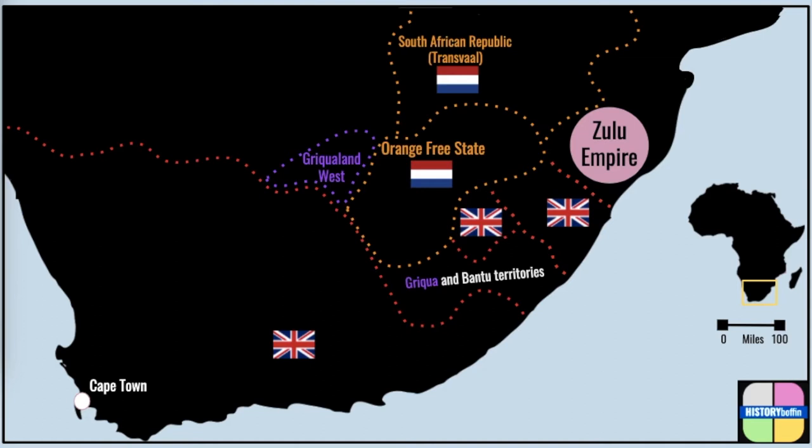Furthermore, the Boer territories were cut off from ports, and investment in railways was unlikely. The official British point of view was that they had already secured the best land in the region, and didn't need to invest further economic, administrative and military resources into Southern Africa, when they had far more important imperial assets, such as India.